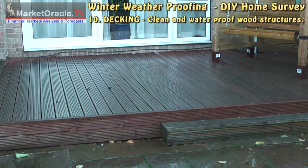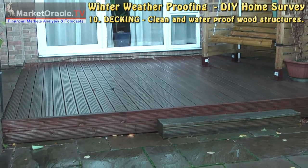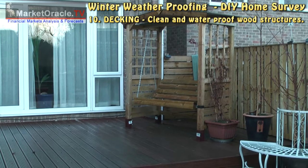Check your decking, wooden garden furniture, and fences to ensure they are clean and waterproof.